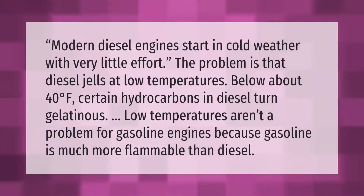Modern diesel engines start in cold weather with very little effort. The problem is that diesel gels at low temperatures — below about 40 degrees Fahrenheit, certain hydrocarbons in diesel turn gelatinous. Low temperatures aren't a problem for gasoline engines because gasoline is much more flammable than diesel.